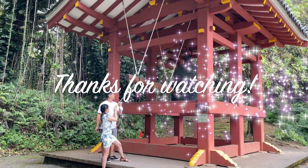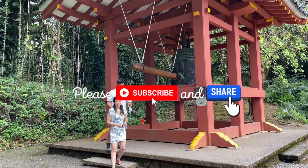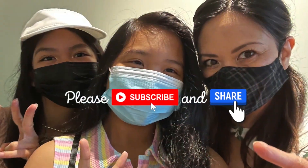Thanks, my friends, for watching. I hope to see you again soon. Please remember to subscribe, hit that thumbs up, and share this video with family and friends.